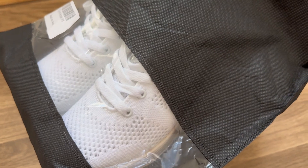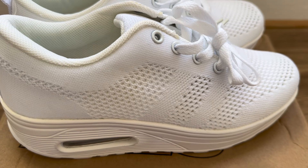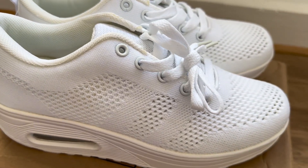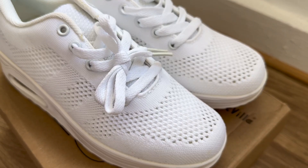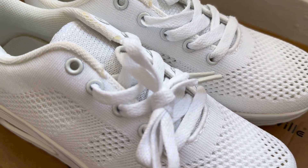The next item is the Fitville Women's Cloud Step Walking Shoes. I got it in white. It has air cushion technology in the sole that provides exceptional support and cushioning, making every step feel like walking on clouds.